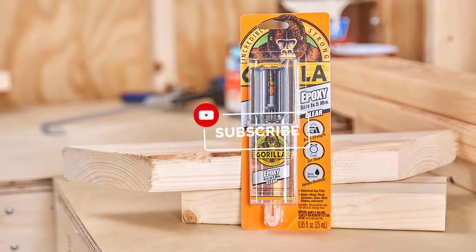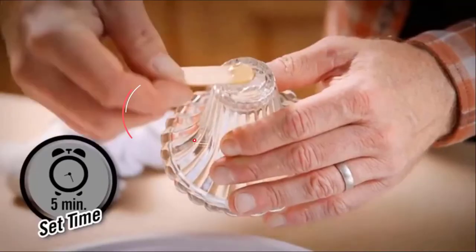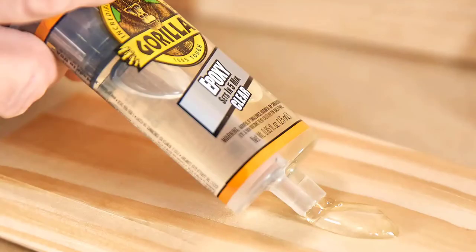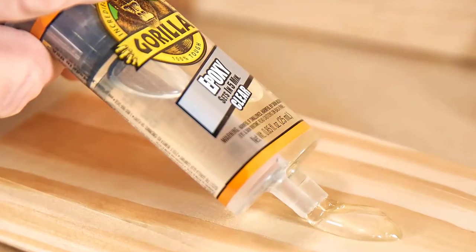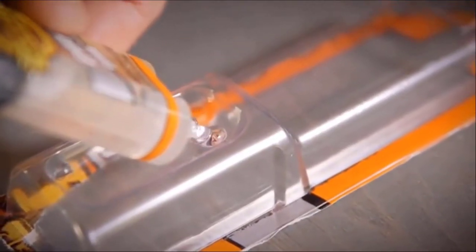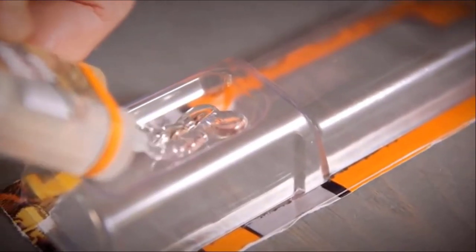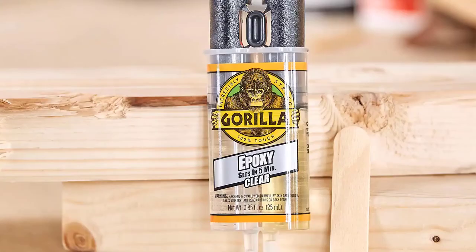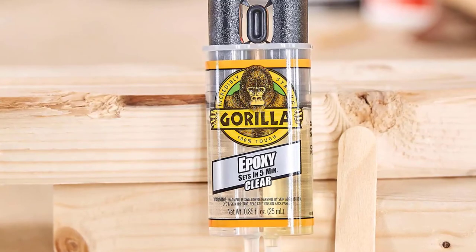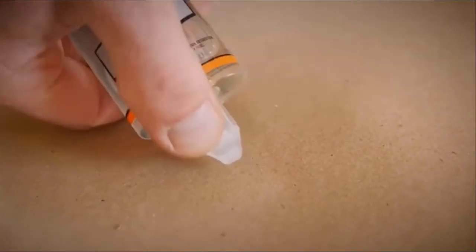The two-part gap-filling formula easily bonds steel, aluminum, glass, wood, ceramic, tile, and most plastics. Plus, it dries in an ideal crystal-clear finish that makes projects look spotless. To use, prepare your work area and the surface. It is recommended to use Gorilla Epoxy in a well-ventilated area. Prepare the surface to improve adhesion — rough and smooth surfaces before gluing.